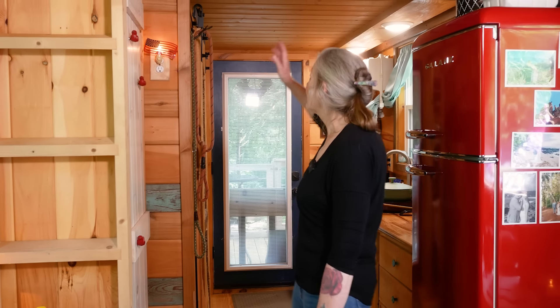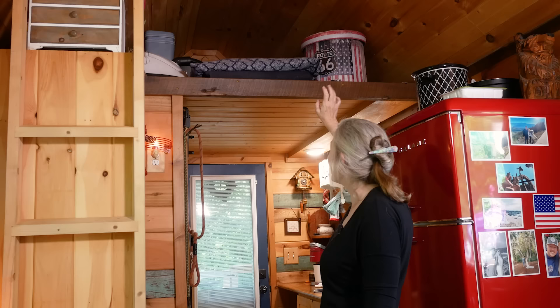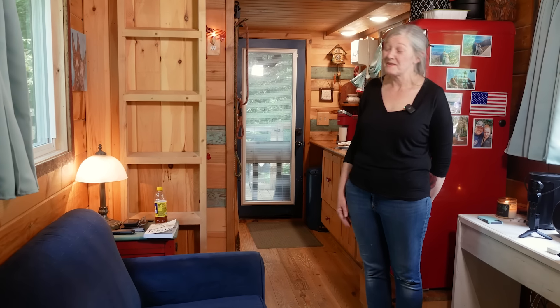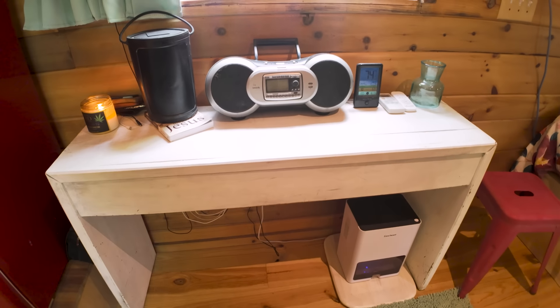Across from the refrigerator, I have a closet which I use for all my clothes and shoes. The loft is wonderful storage space — we keep the vacuum up there along with extra pillows and some clothes. Our living room has a love seat that also pulls out into a bed for visitors. We have a TV we watch occasionally when we're not enjoying the outside, and a table we can pull up next to the couch to eat. We often eat outside on the deck anyway.